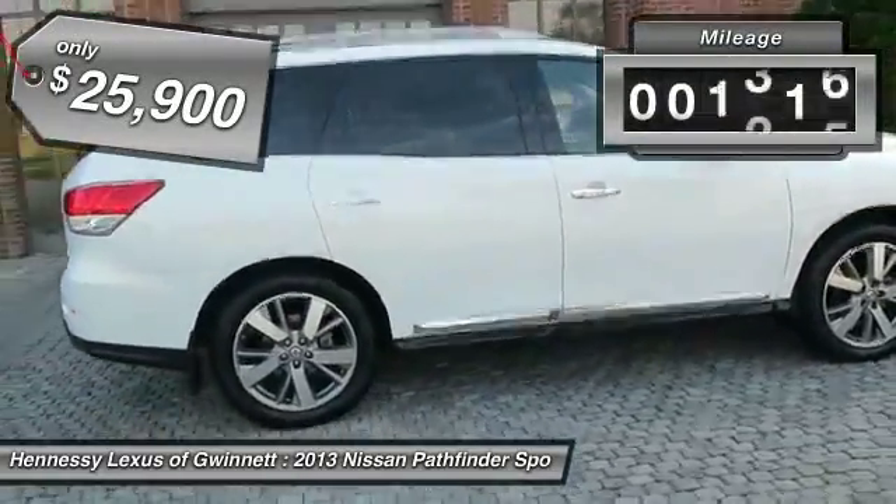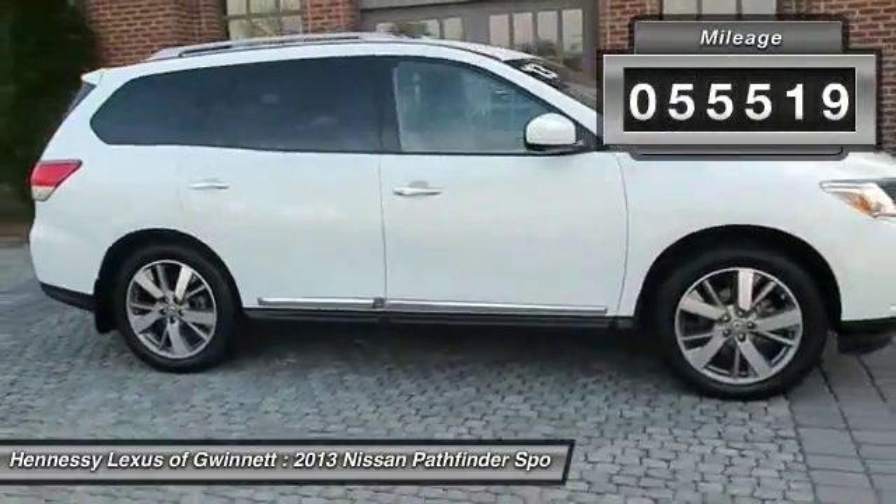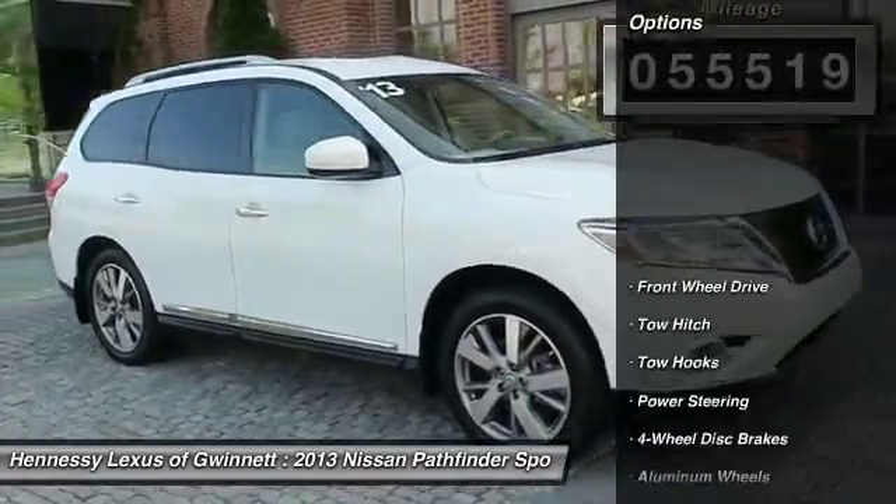This vehicle has less than 60,000 miles. Here are some of this vehicle's great options: keyless entry,